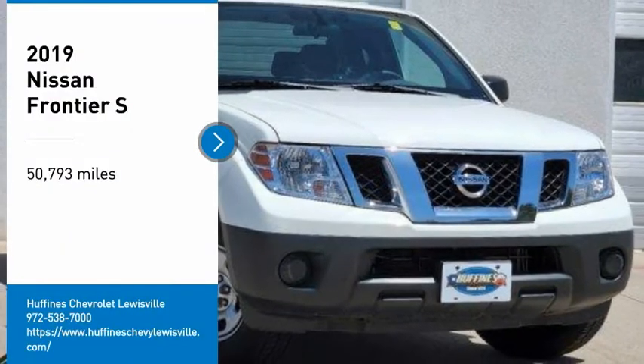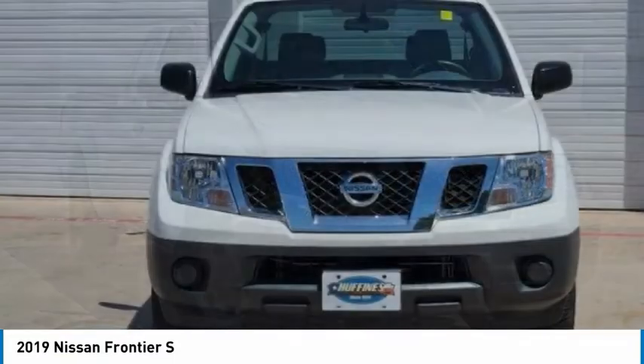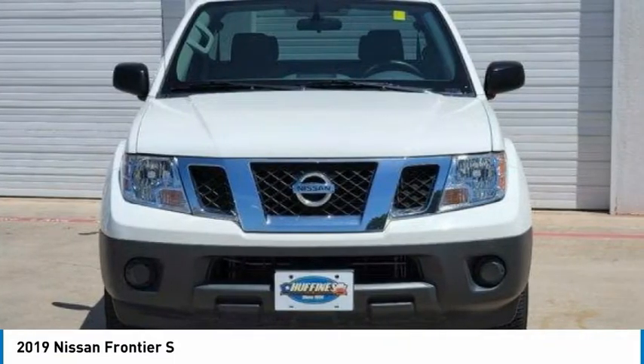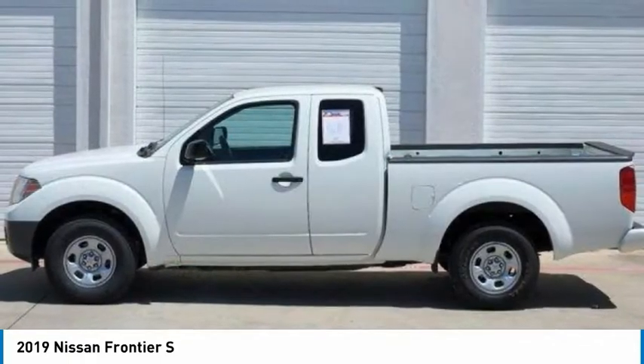Come test drive the 2019 Frontier. The Nissan Frontier offers a full-length, fully-boxed frame for strength, serious off-road capabilities, and a 5-star rating for side-impact crash safety.